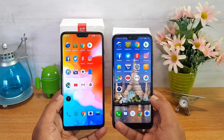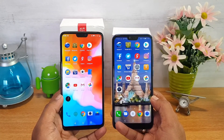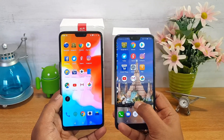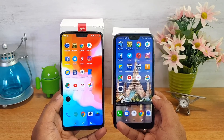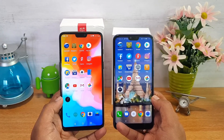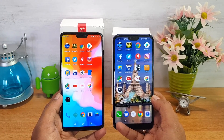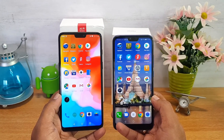The OnePlus 6 runs on Android 8.1 Oreo out of the box with OxygenOS, which is very similar to stock Android, and it has a Snapdragon 845 octa-core chipset. The Honor 10 comes with the Kirin 970 octa-core chipset and runs EMUI 8.1 on top of Android 8.1 Oreo — a completely customized skin with no resemblance to stock Android. We've cleared all apps from the background and are ready to start the speed test.